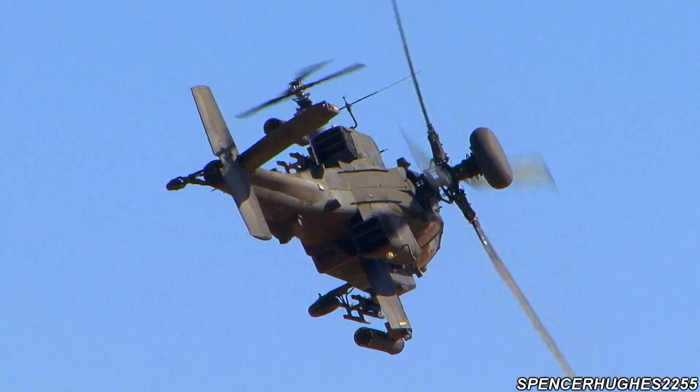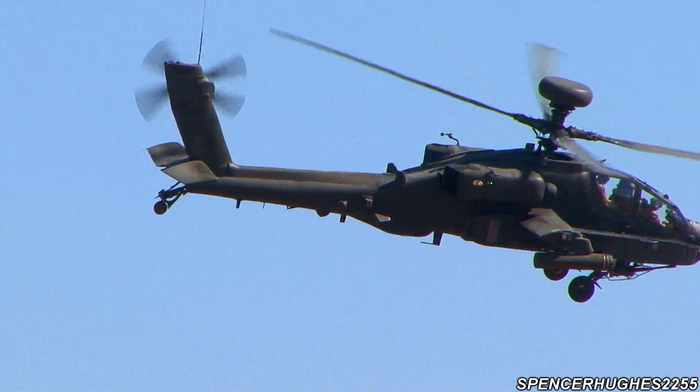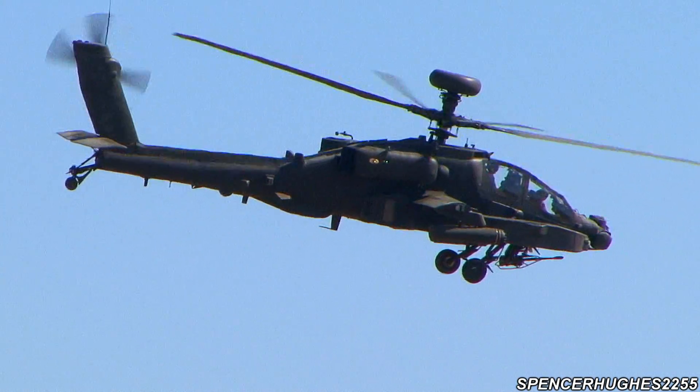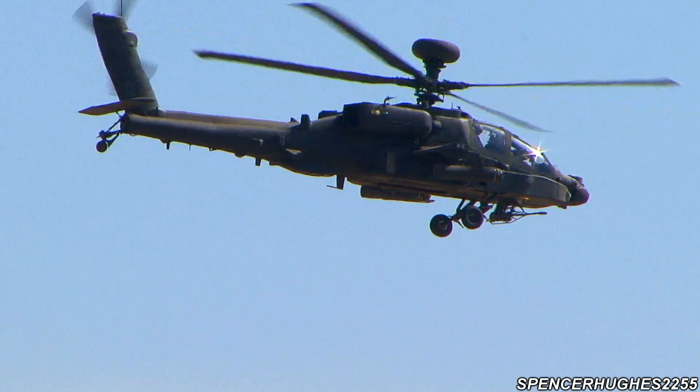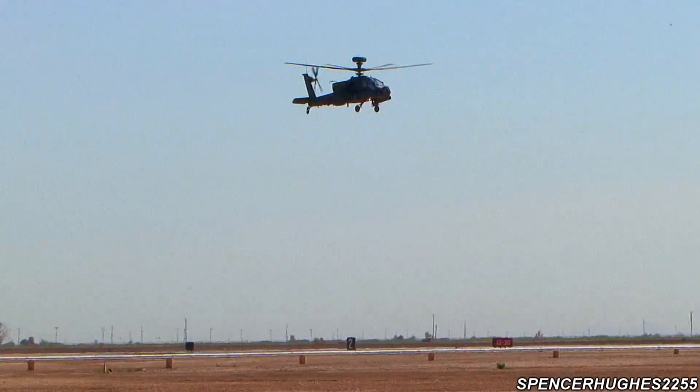The pilot wears a monocle on their helmet that is slaved to the Hellfire missiles and primarily to the chain gun. So wherever the pilot looks when they activate the gun, the gun will slew to that target.